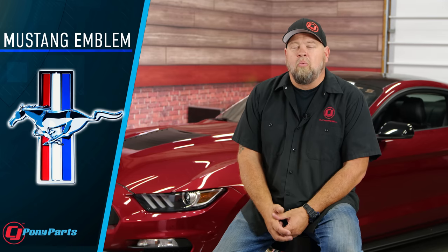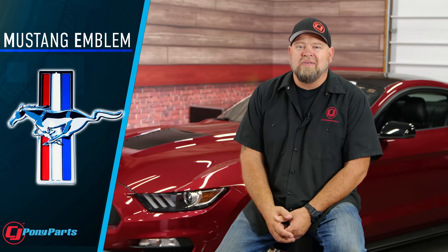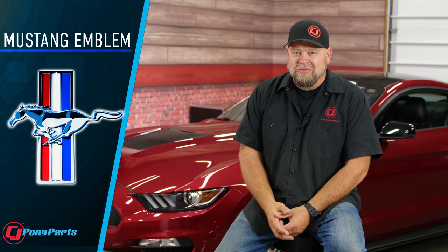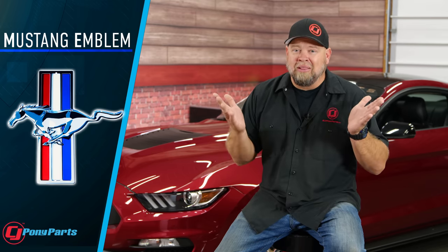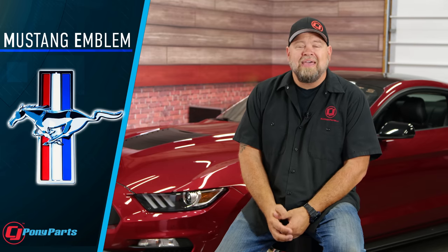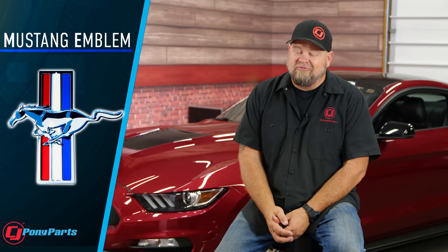Speaking of that Mustang emblem, why does the Mustang horse run to the left? There are a lot of different stories behind this. Lee Iacocca has been quoted as saying the Mustang runs free, so it runs the opposite way of a racehorse. The real reason, though — and a lot more obscure — was that the designer, Phil Clark, was left-handed and liked drawing the horse left to right, and Ford stuck with it.